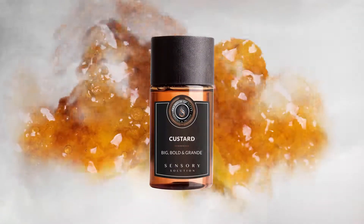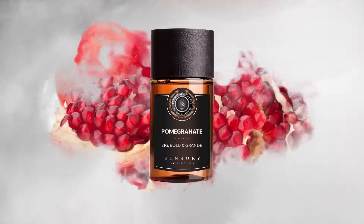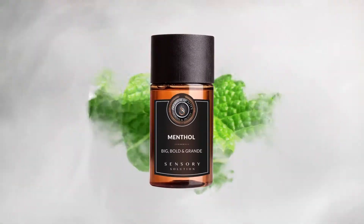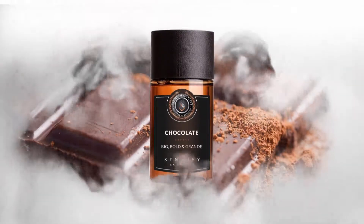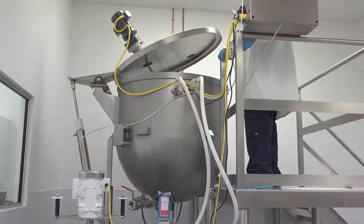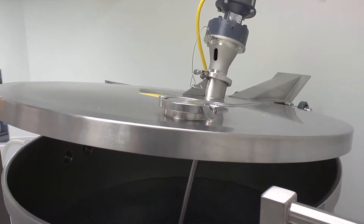bold taste and luxury feel that can only be associated with Sensory Solution. The journey begins in our C-GMP Custom Designed Manufacturing Facility and Custom Designed Manufacturing Equipment.